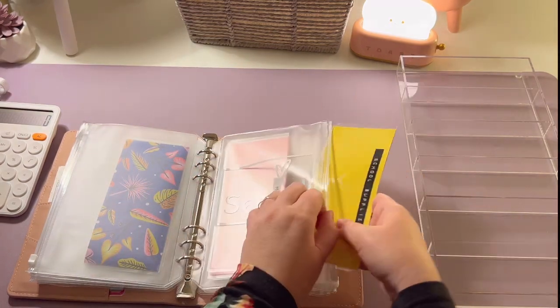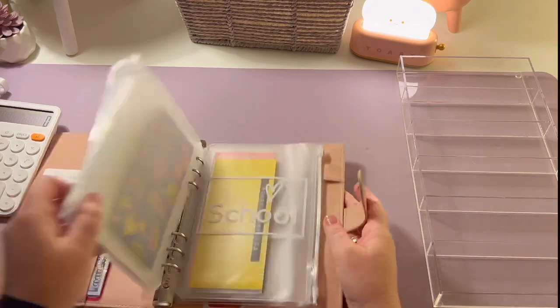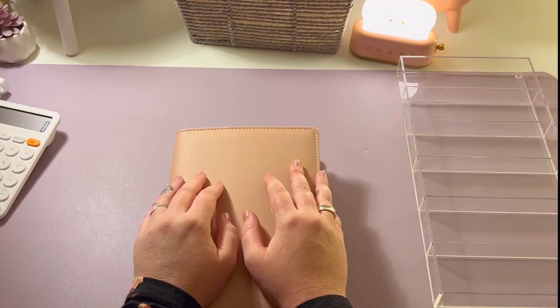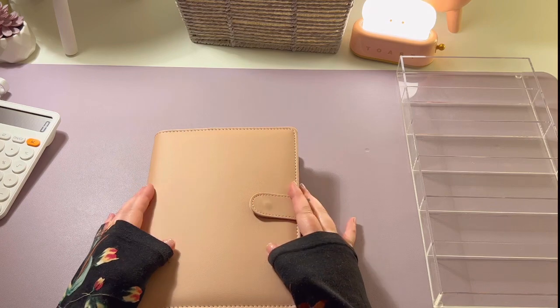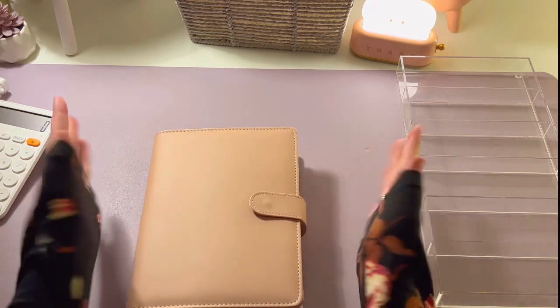Thank you so much for joining me for this quick and relatively low-income cash envelope stuffing. I hope you guys are doing great out there. Don't forget to like, comment, and subscribe, and if you made it this far in the video, leave me a little succulent emoji. Thank you so much for being here and joining me for the cash envelope stuffing — I hope you're doing well and I will see you in the next video. Bye!